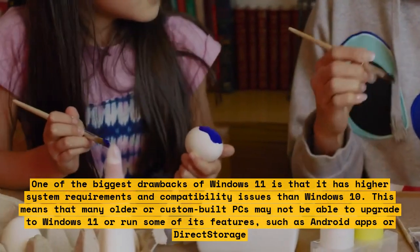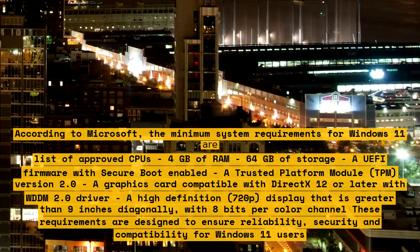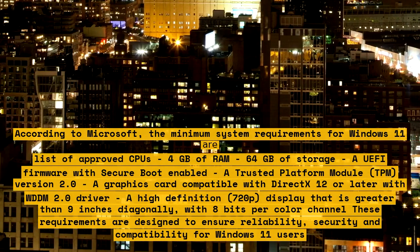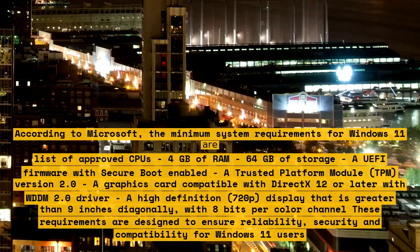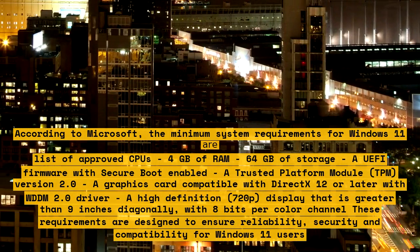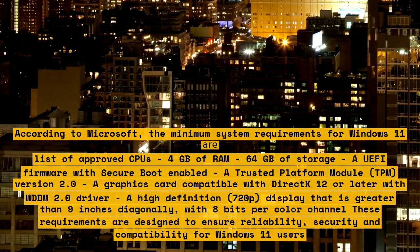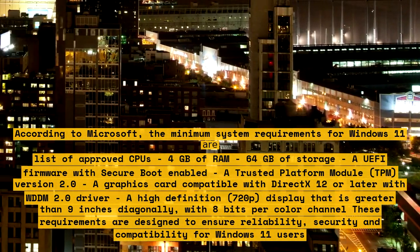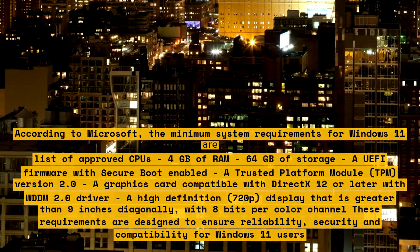According to Microsoft, the minimum system requirements for Windows 11 are: a modern 1GHz 64-bit dual-core processor that appears on their list of approved CPUs, 4GB of RAM, 64GB of storage, a UEFI firmware with secure boot enabled, a Trusted Platform Module (TPM) version 2.0, and a graphics card compatible with DirectX 12 or later with WDDM 2.0 driver.